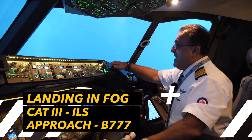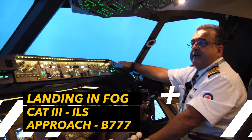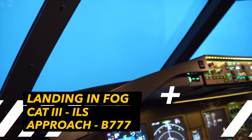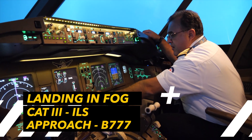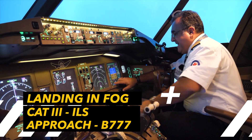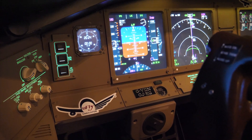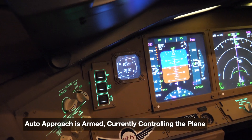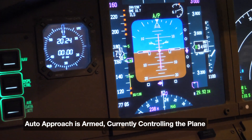We're now landing in Toronto Pearson Airport. The weather is bad — zero visibility. We're going to put the landing gear down, flaps are 20, auto brakes on three. Our VREF speed is already set at 138 with full flaps. Right now we have the approach flying the plane, guiding the autopilot.